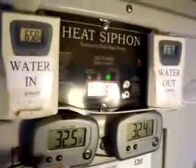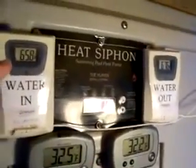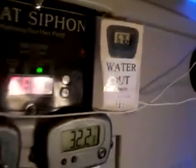We come down over here, I've got this protective cover over all of my thermometers and my camera down there so that everybody can see the temperatures. We've got air going in at 32.5, coming out at 32.2. Water going in at 65.8, coming out at 67.6.